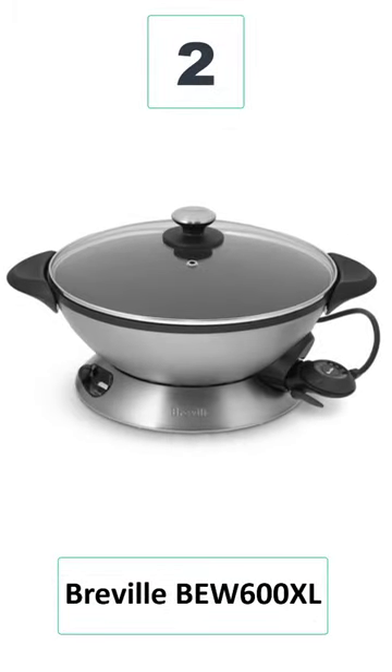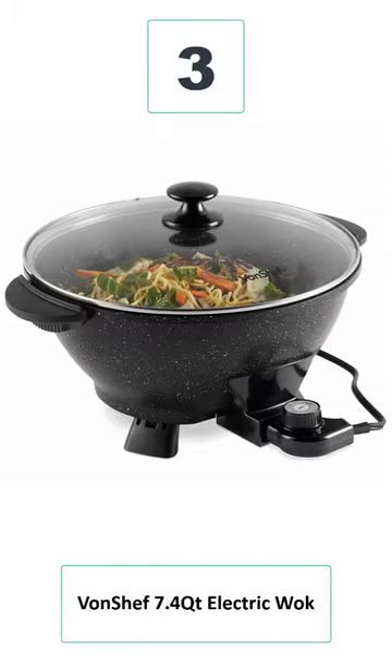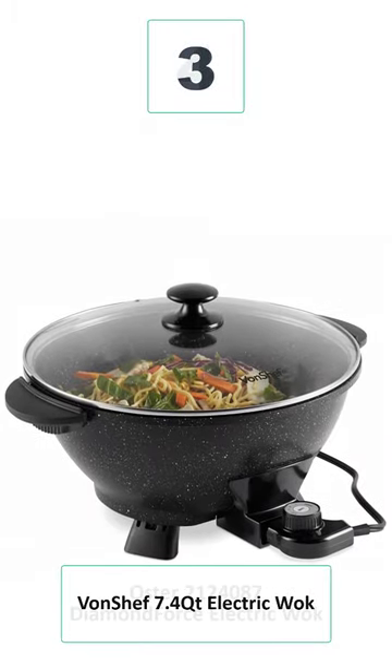Number 2: Breville BW600 ZL. Number 3: Vonchef 7.4 QT Electric Wok.